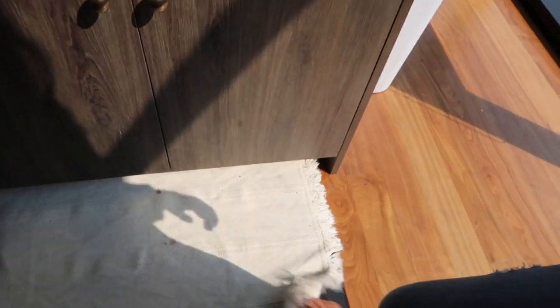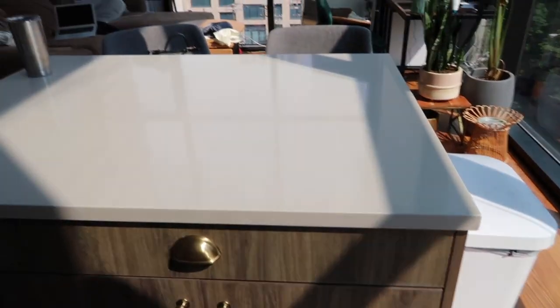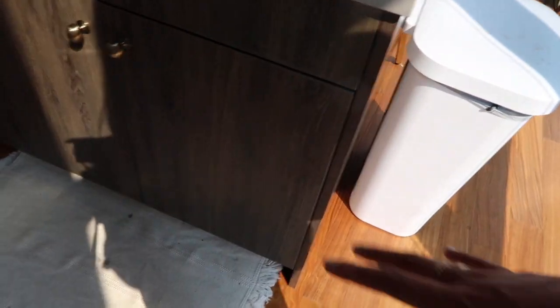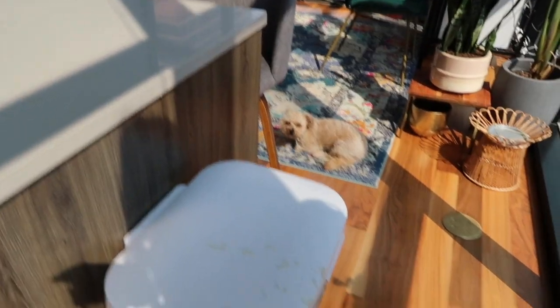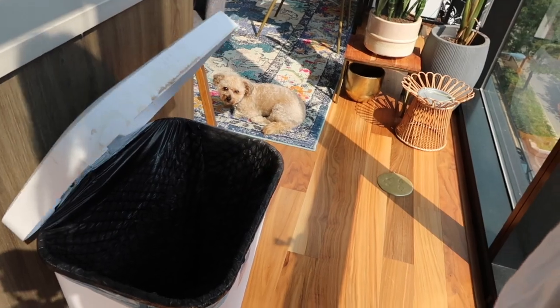Last two things: we have this mat on the floor. Underneath it is actually one of those squishy mats you put in front of your sink, but I stand here and chop stuff all day so I wanted it here. I just covered it with this mat from Ikea that was three dollars — it's pretty, easy, and I can throw it in the washing machine. And over here is our trash can from Target. I like it because it's at the end of the countertop and has a step function so I never have to touch it.